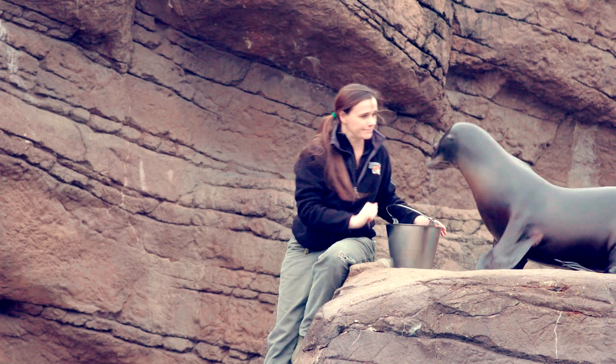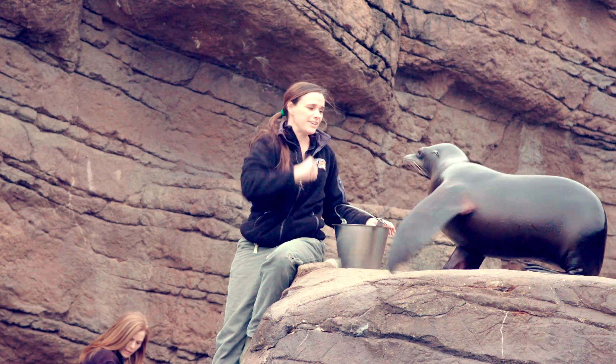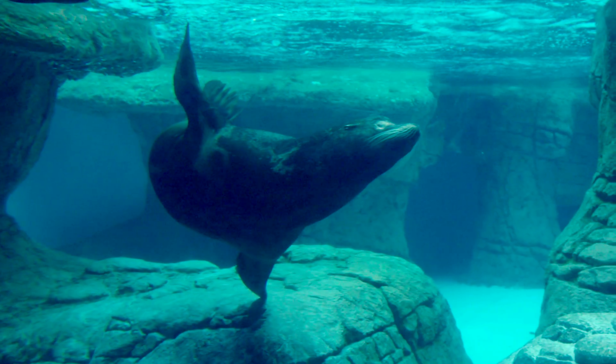Sea lions are pretty creative animals — they're always looking for something to do. Just remember that as a person, you might wander across a sea lion one day and they might be curious with you. Just make sure you know that they're a wild animal and keep your distance.